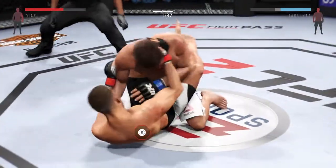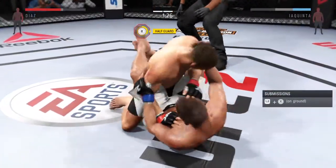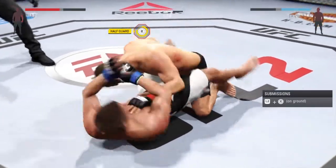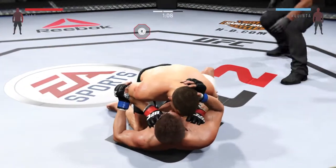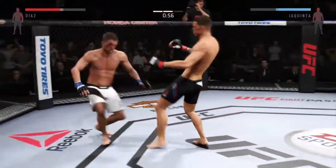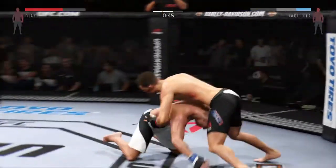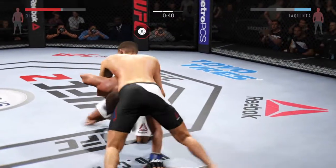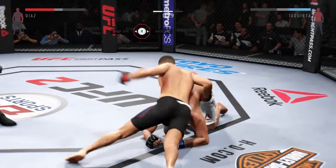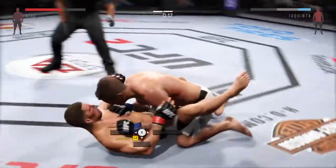There it is — he got the takedown. Excellent sweep and he winds up in guard. He's got that half guard, moved to full guard. Here's a right hand. He's back up again. Big front kick — nicely done. Looking for another takedown. We have seen so many lethal body shots; it makes you wonder how he is still in this fight. Nice work to the body by Diaz. They battle in the clinch looking for a dominant position. He finishes the takedown late in the round.